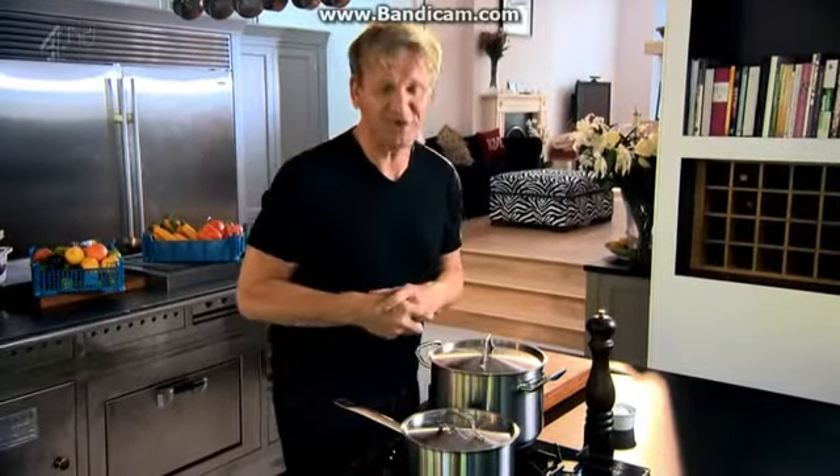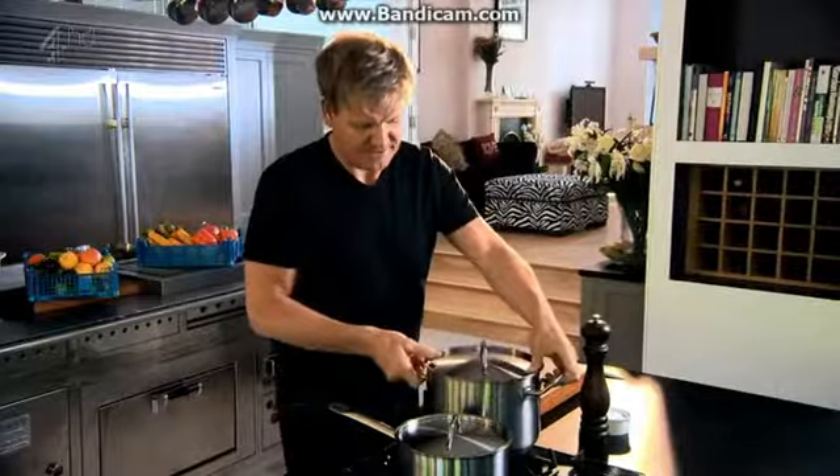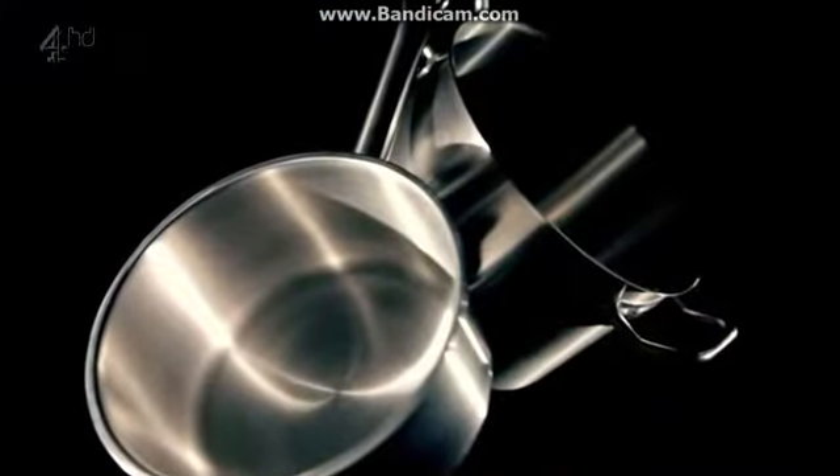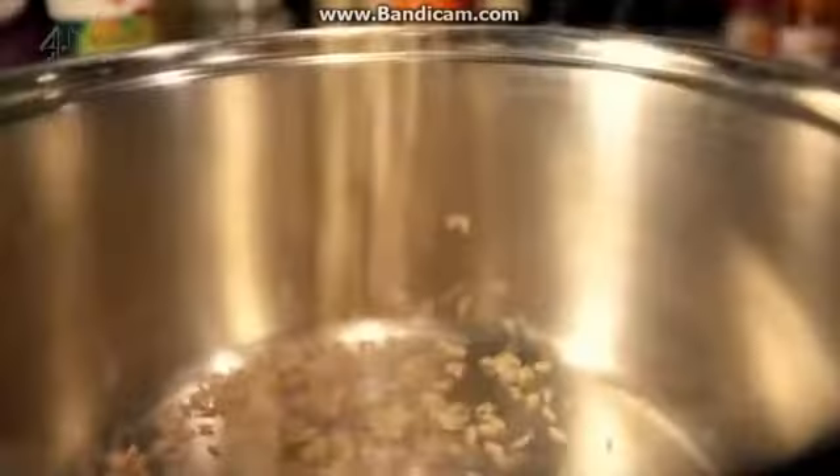Saucepans. Basically, you don't need a collection of ten — all you need really is two: a medium-sized one and a large one. A small pan is great for sauces, heating liquids, or rice, whereas your large pan gives you space. Perfect for pastas, stews, or when you're cooking in bulk, which keeps costs down.